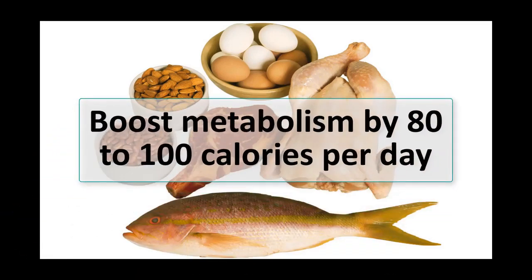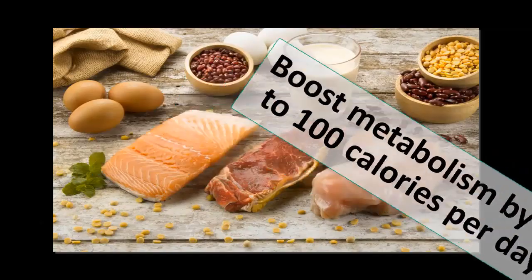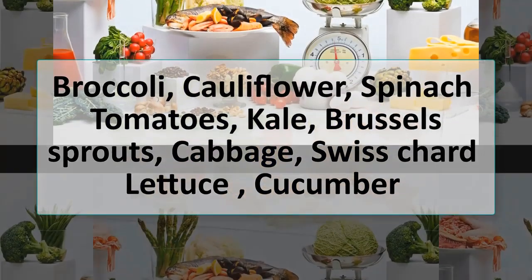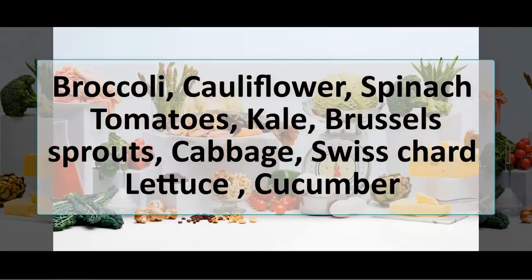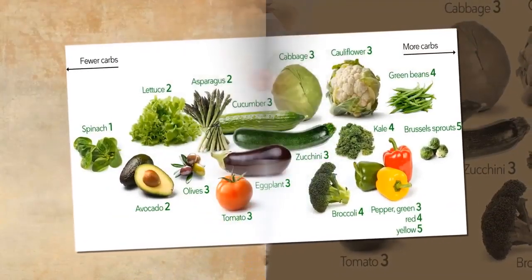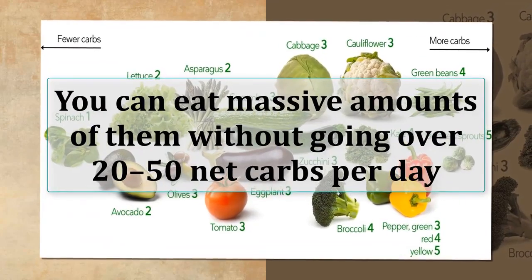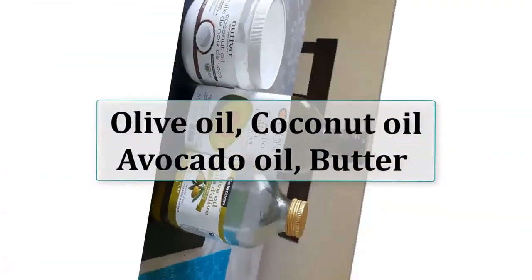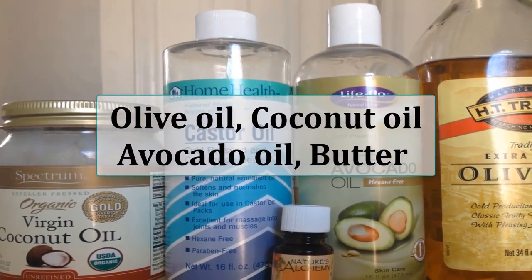The importance of eating plenty of protein cannot be overstated — this has been shown to boost metabolism by 80 to 100 calories per day. Broccoli, cauliflower, spinach, tomatoes, kale, Brussels sprouts, cabbage, Swiss chard, lettuce, and cucumber are very good low-carb vegetables. Don't be afraid to load your plate with these — you can eat massive amounts without going over 20 to 50 net carbs per day.